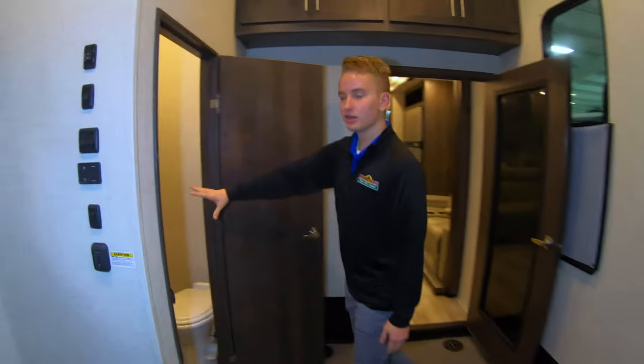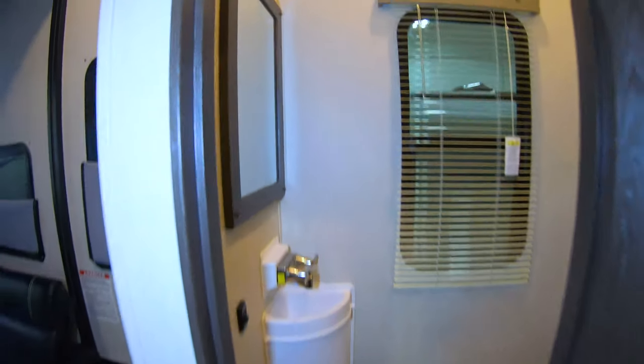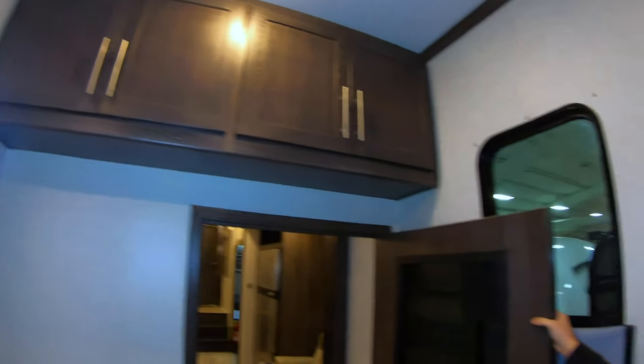Behind us we do have a nice little half bath here — nice little sink, window, as well as a mirror. Back behind the door we have washer and dryer prep. And up above there we have plenty of cabinetry, and this nice little glass door that leads into our living space in the unit.